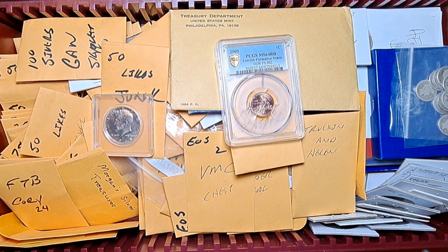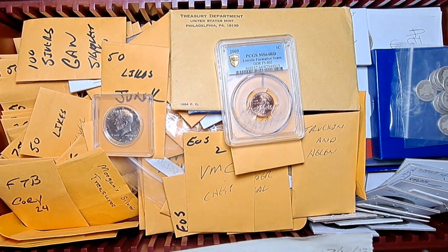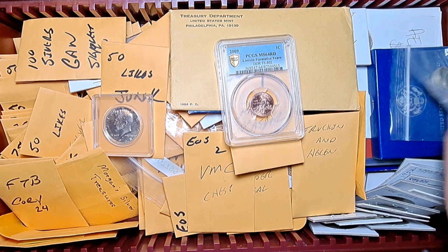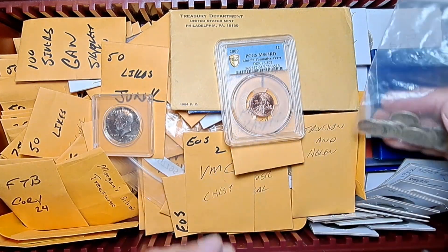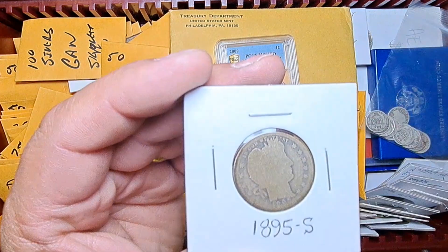So here we go. First off I have a little note here that says: 'Rick, I would like to donate these barber dimes to the silver chest. Thank you and good luck to all.' These are courtesy of Hartford Junction — thank you very much. I appreciate the donation, very generous of you. He already sent us a nice big bag of barber dimes, and also some barber quarters — so that is awesome.